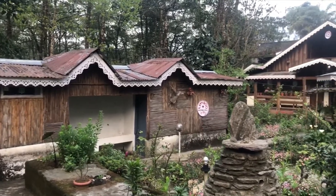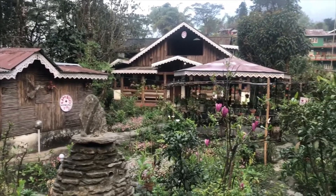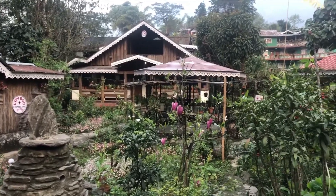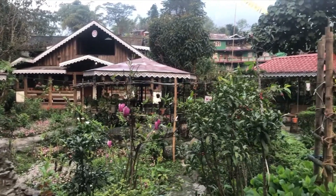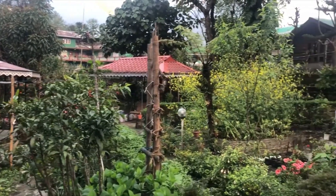This is the courtyard and the garden where our homestay is located. The two cottages in front are those of our guests and they overlook the beautiful garden here.